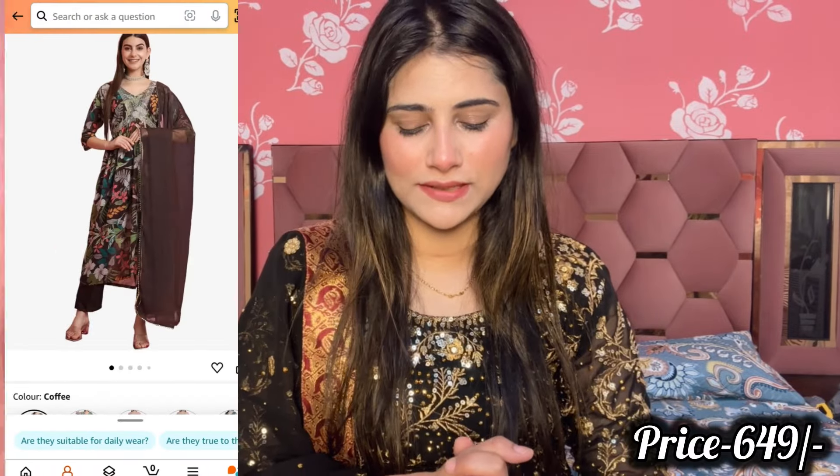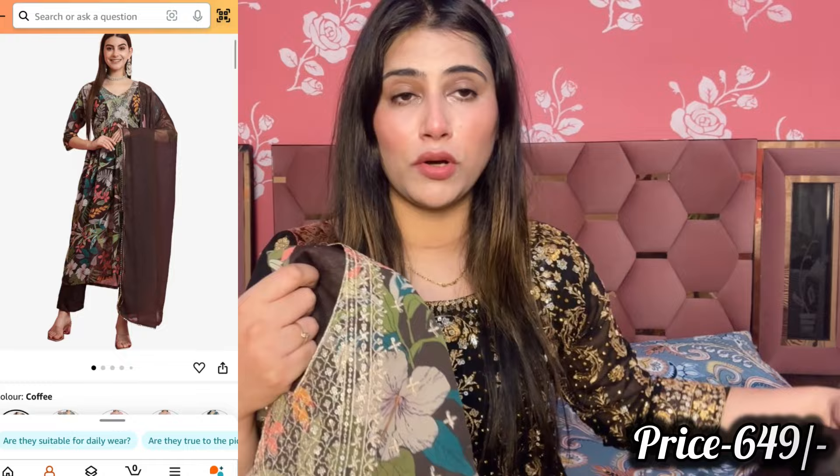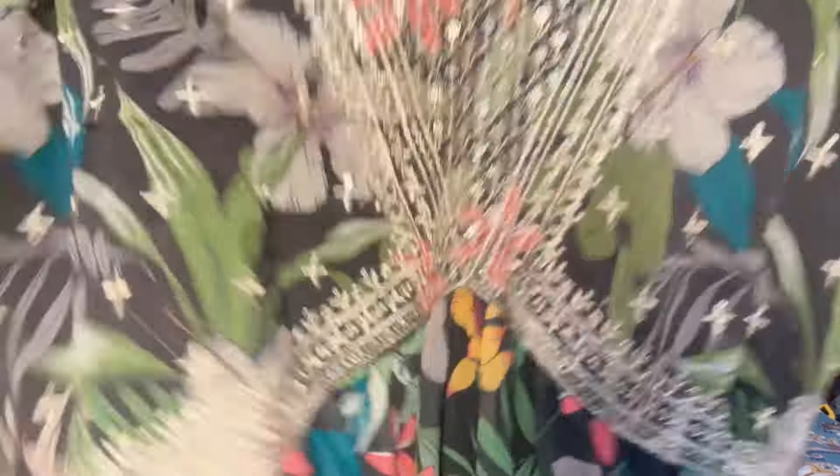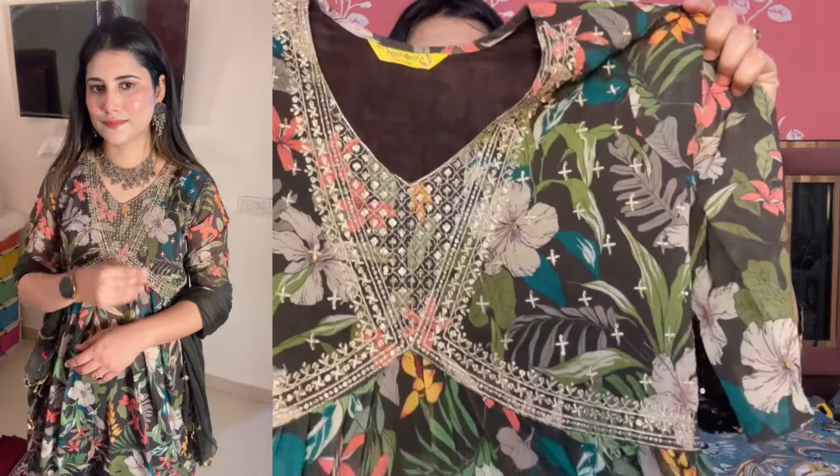First of all, I have purchased a very beautiful shirt and this is a full Alia cut pattern. It looks very beautiful with black. You will get it in georgette fabric and you will get a lot of heavy embroidery — you can see the whole work. You get the Alia cut pattern with a waist detail.